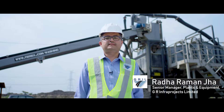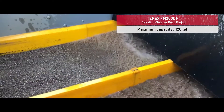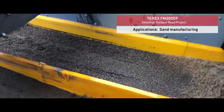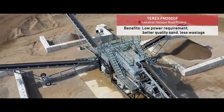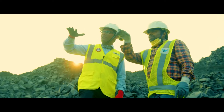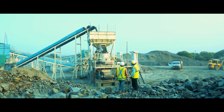We are using the Terex sand washing plant for our Akal Kort Sola Puri project. The production capacity of this plant is between 90 to 100 TPH, and it is one of the best plants from Terex. They also trained our people from time to time at different projects of GRIL.